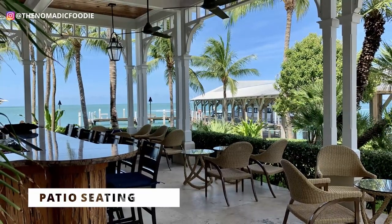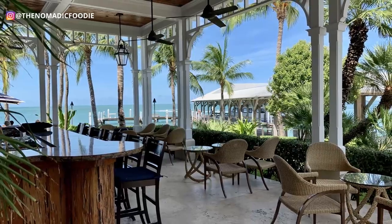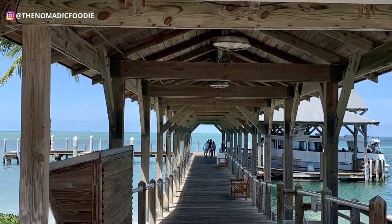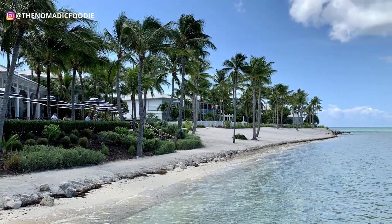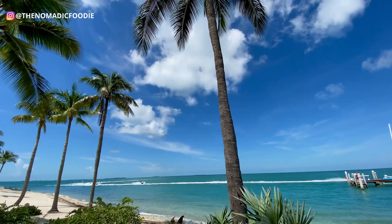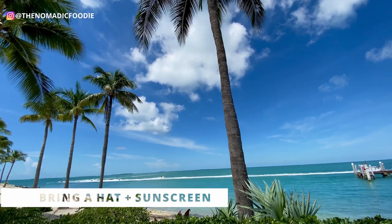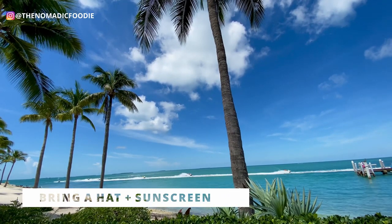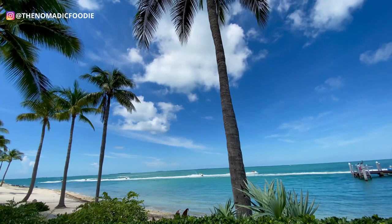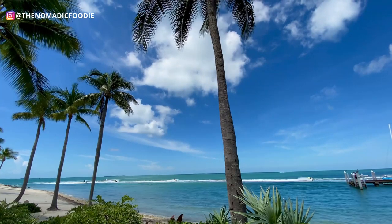You can definitely sit inside with the AC, but if you can, try to eat outside — it's so much better. Having the experience of eating under a palm tree basically on the beach is really beautiful. That said, if you're planning to eat outside, bring a sun hat or some sort of hat, because the shade moves depending on how long you stay. You definitely don't want a sunburn while you're eating.